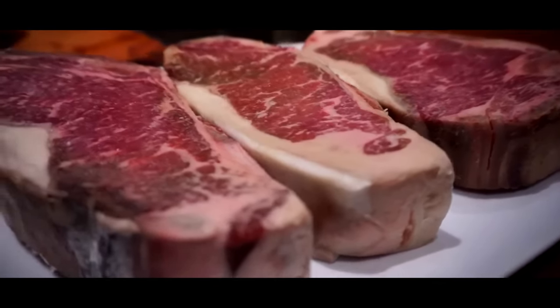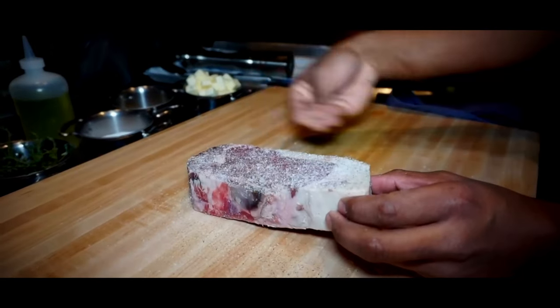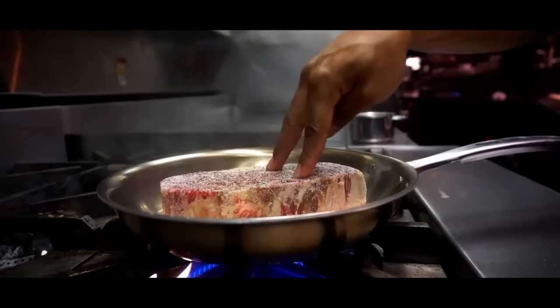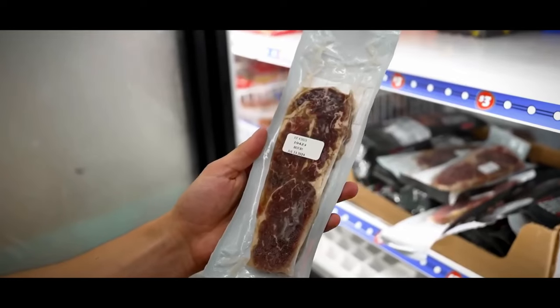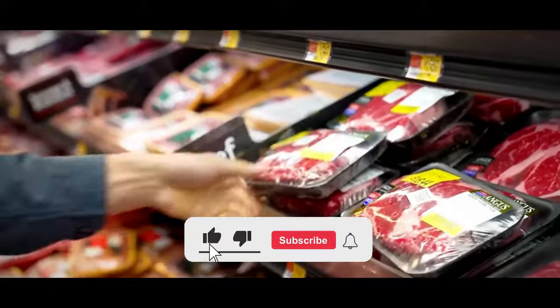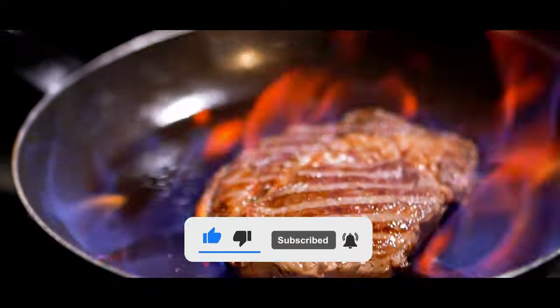Did you know that there's more to steak than just being a piece of beef? We're about to explore every style of steak that we could find across the United States, each with its unique story related to different regions of this mouth-watering country. Stay with us till the end to discover not only these delicious cuts, but also some quick, super easy insider tips on how to cook them to perfection, so that even your uncle who thinks the smoke alarm is a kitchen timer can turn into a grill master.